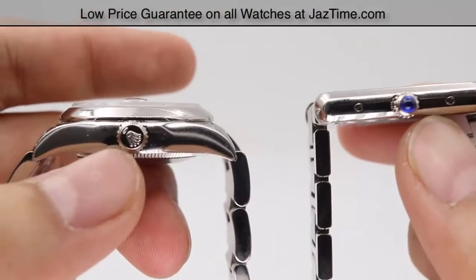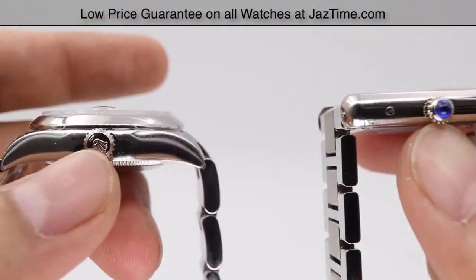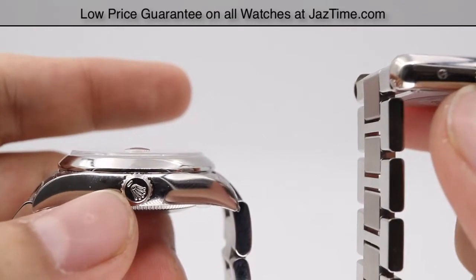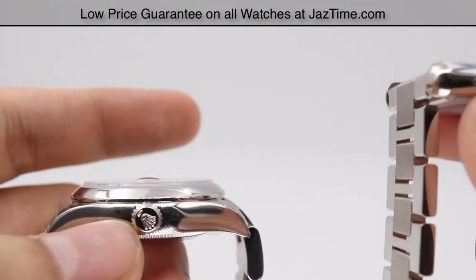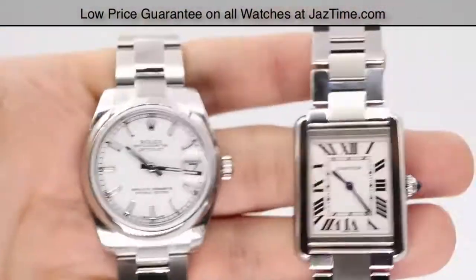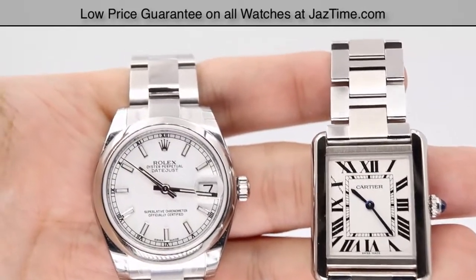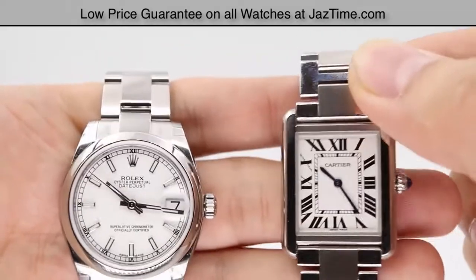For the crown, the Rolex has its typical twin-lock double waterproofness system crown with the Rolex crown engraved onto it. The Cartier Tank Solo has a beaded crown set with a synthetic spinel cabochon. The water resistance of these watches differs significantly — the Datejust has water resistance of 100 meters or 330 feet, while the Tank Solo only has 30 meters or 100 feet.